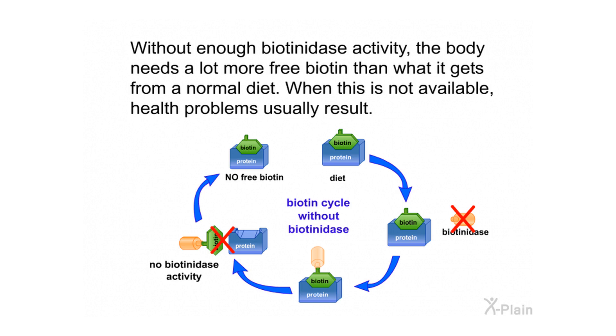Without enough biotinidase activity, the body needs a lot more free biotin than it gets from a normal diet. When this is not available, health problems usually result.